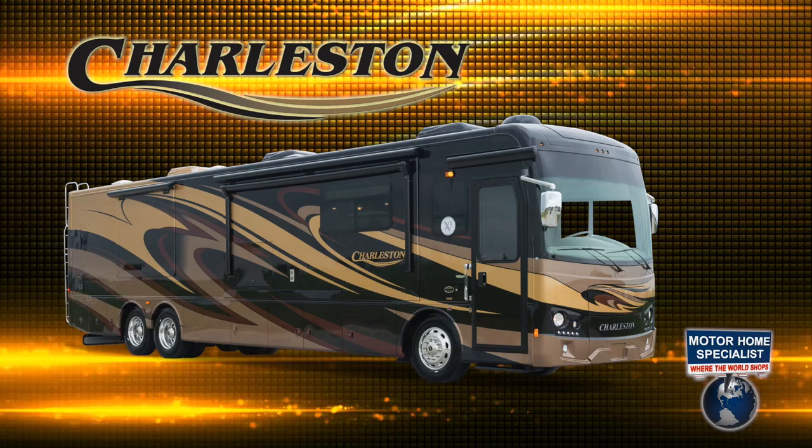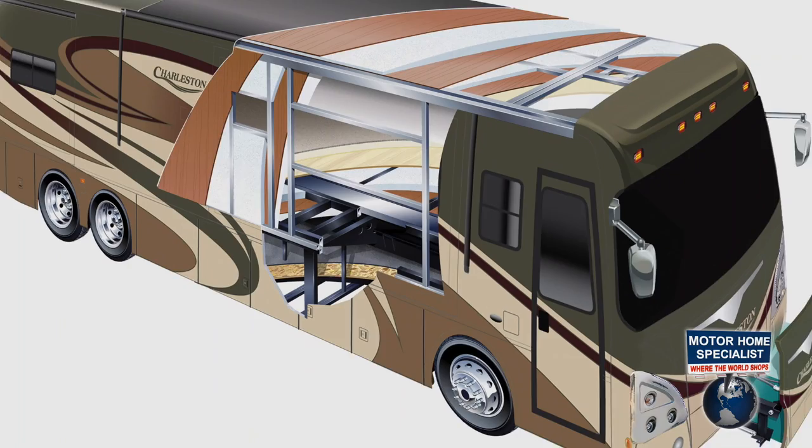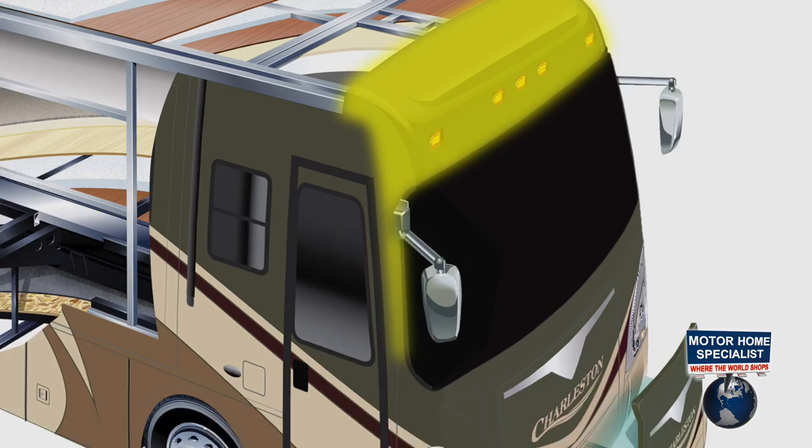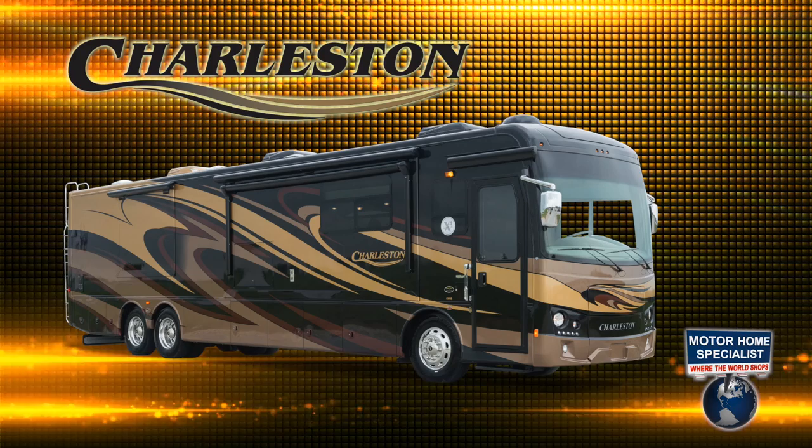And perhaps the Charleston's most impressive construction highlight is that it is one of only a handful of motorhomes ever built with a two-and-a-half inch thick steel framed floor, a steel framed cargo area, a steel firewall, and a steel bulkhead, creating a more structurally sound and ultimately safer motorhome.